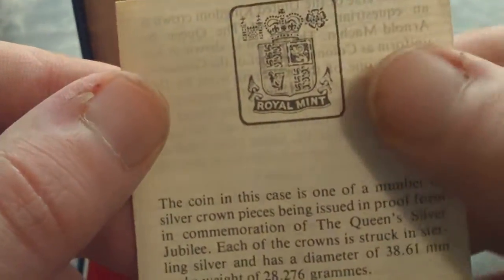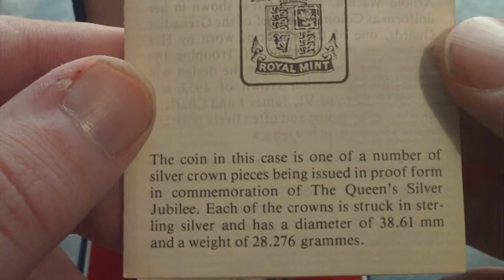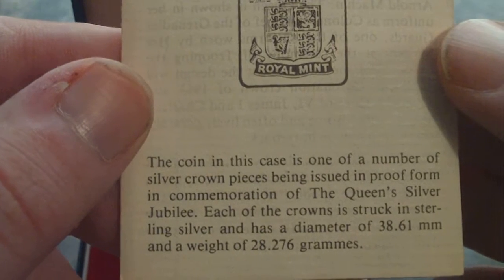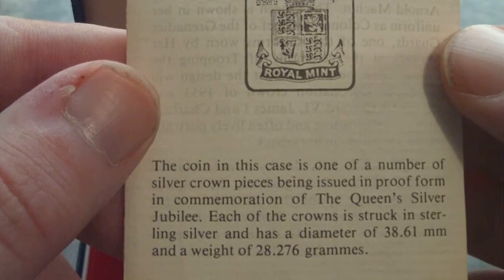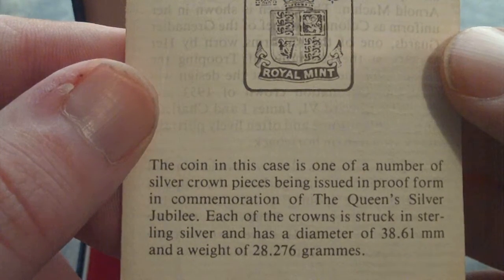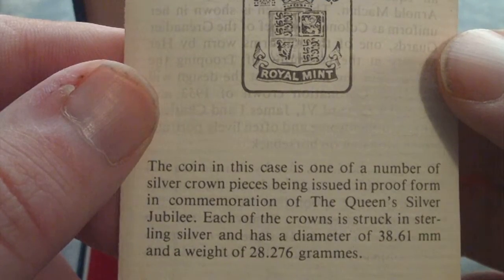Here's the COA if anybody wants to pause and read it. It's a 1977 sterling silver crown — a commemoration of the Queen's Silver Jubilee.